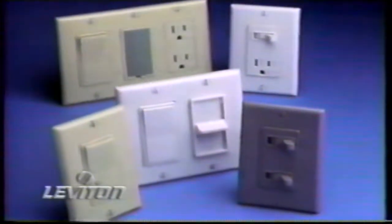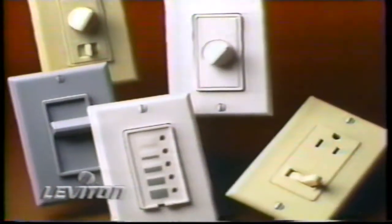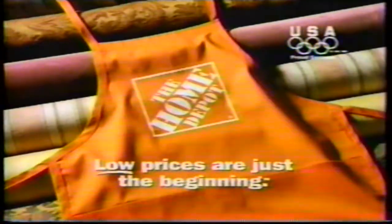Replace your conventional light switches with easy-to-install Leviton dimmers. They'll save you energy and prolong the life of your light bulbs. Plus, they look elegant, and you'll find them at the Home Depot, where low prices are just the beginning.